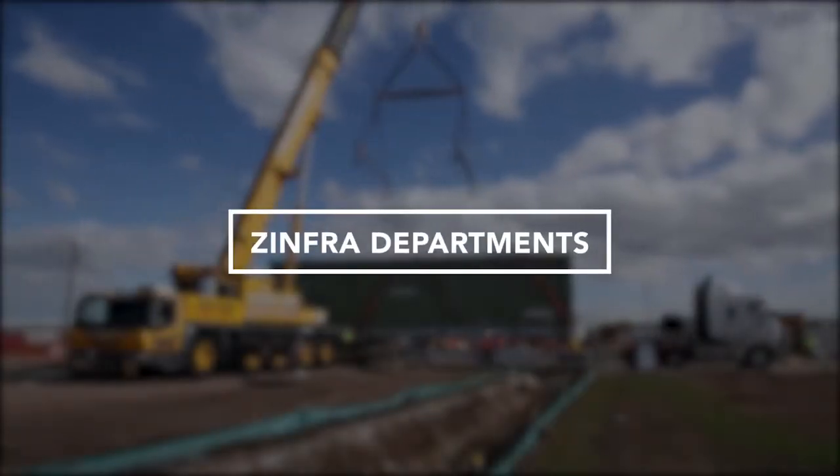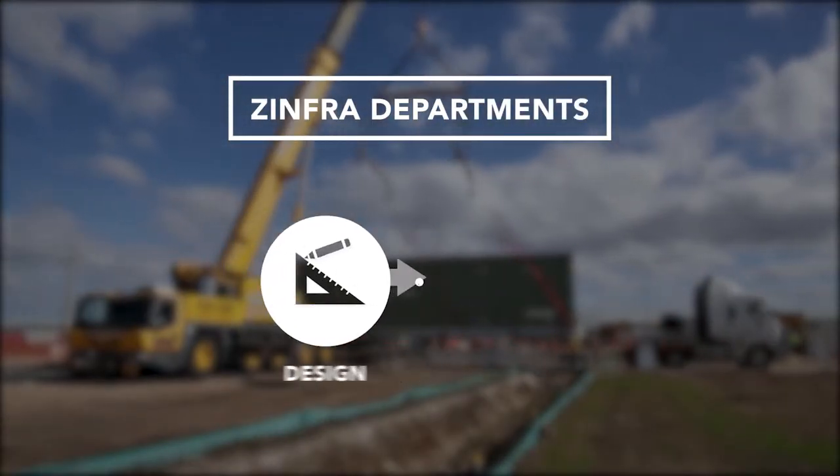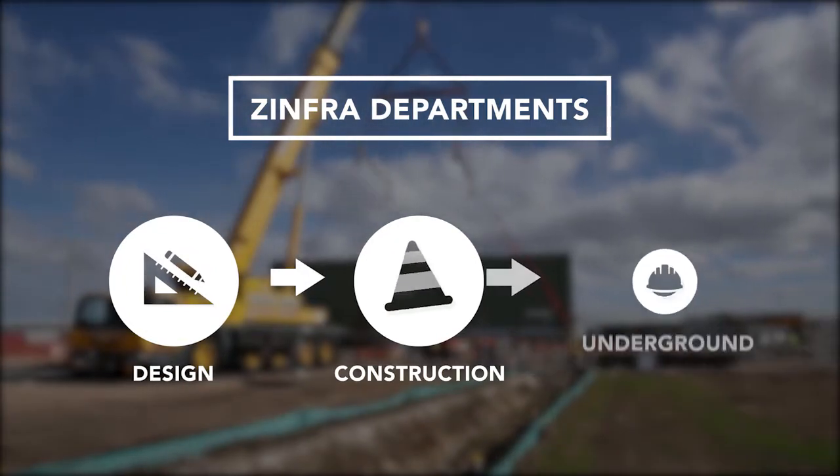This project used three different departments within Zinfra. It started in design, it then transferred across into the substation's construction, and it's also got an underground component.